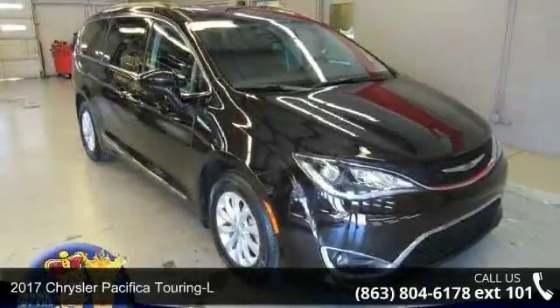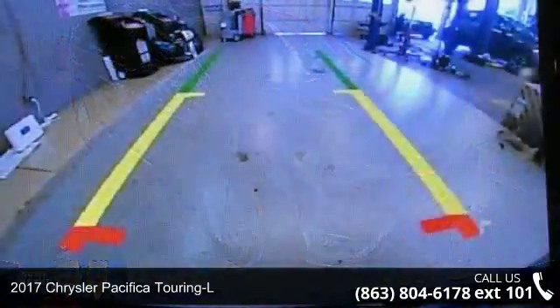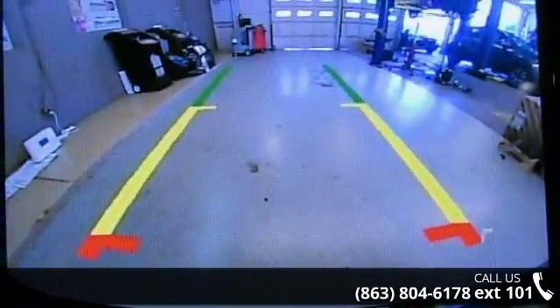Presenting the 2017 Chrysler Pacifica Touring L. If you are looking for an automobile with great features, look no further.